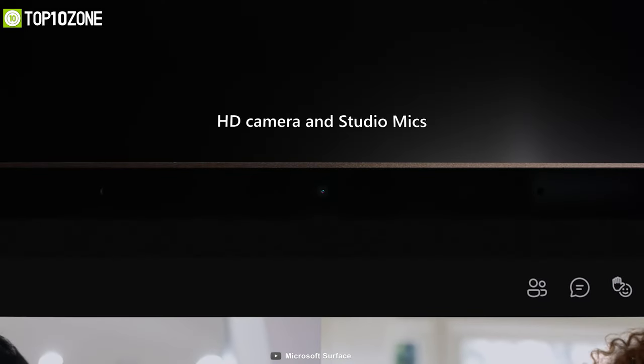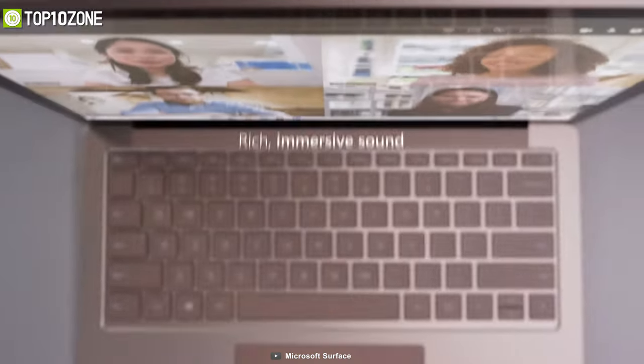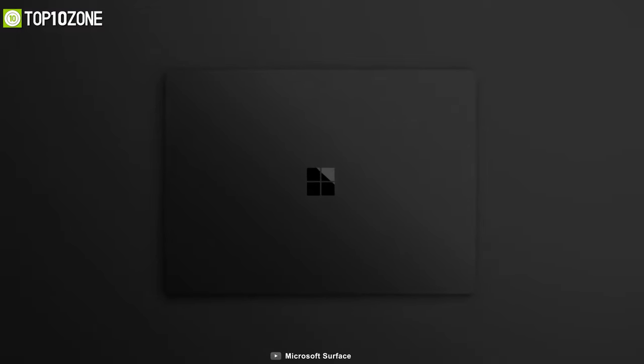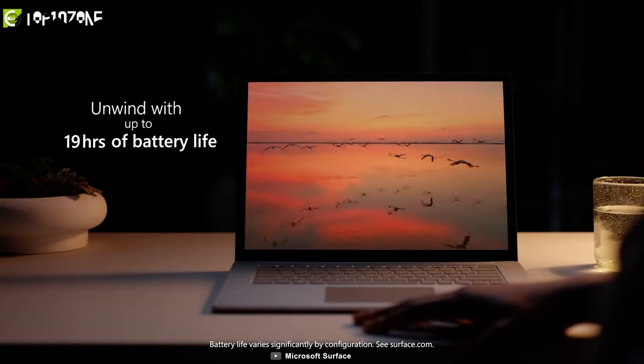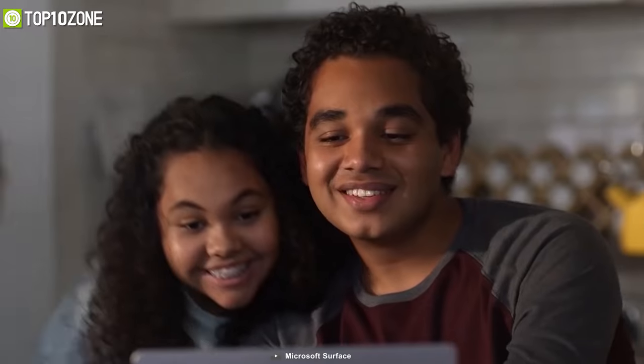In low light, its high-definition camera will have you looking your best, while the dual studio mics will capture your voice brilliantly and reduce background noise. Thanks to its significantly longer battery life of up to 19 hours, you will be able to code for longer hours with style, performance, and speed.